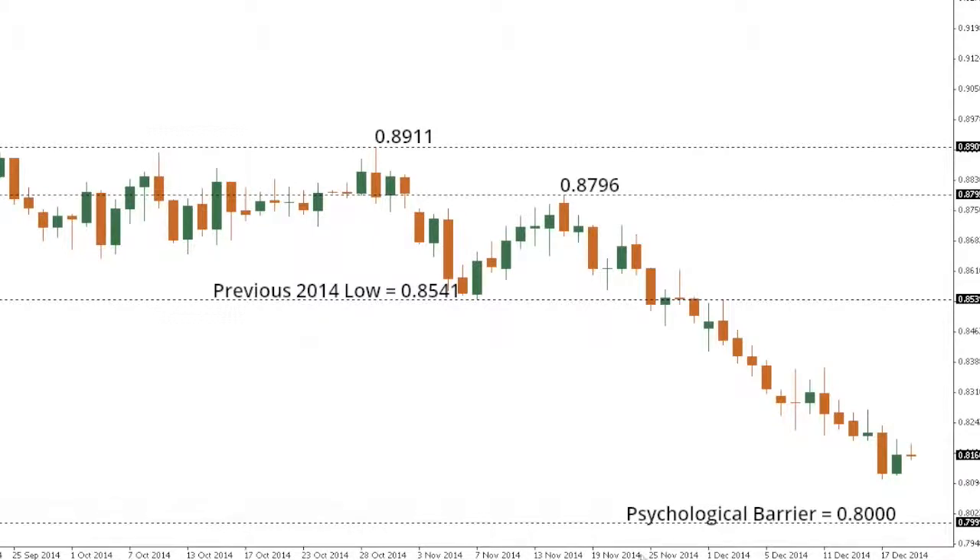Aussie Dollar remains under pressure with the market now focused on a test of the next key psychological barrier below at 80.00. Daily studies are, however, tracking in oversold territory, so it wouldn't be surprising to see a bit of a bounce before the market heads lower. Ultimately, any rally should be very well capped ahead of 85.41, the previous 2014 low.